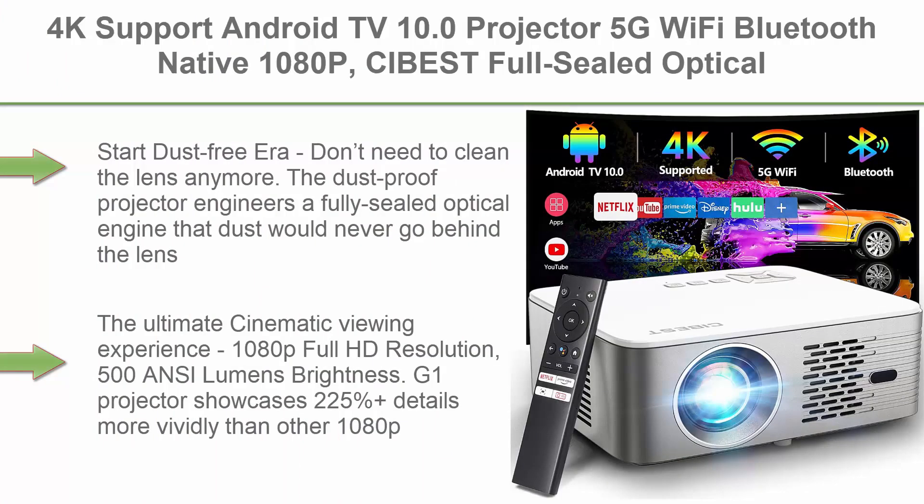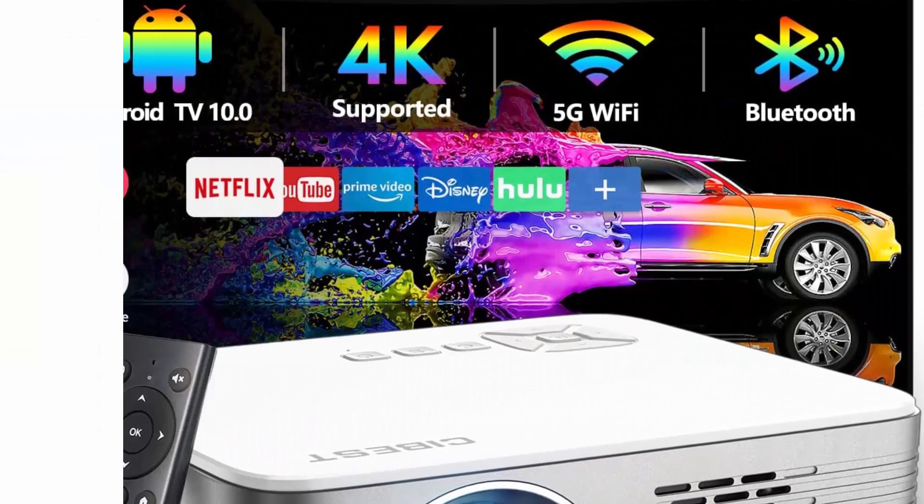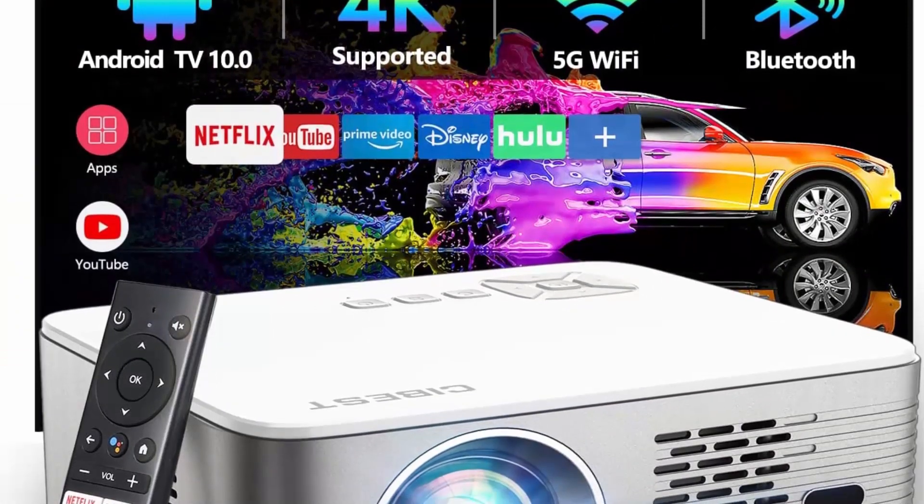Top 3: 4K Support — Android TV 10.0 Projector, 5G Wi-Fi, Bluetooth, Native 1080p. SiBest Full Sealed Optical Engine Home Movie FHD Projector with Netflix and Prime Video built in, 8,000 plus apps, autofocus, and stereo sound.